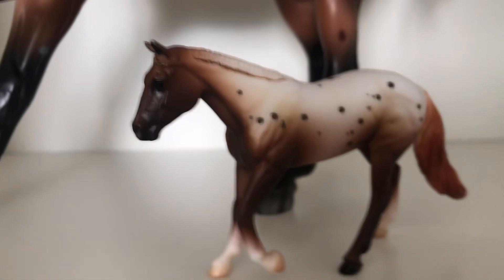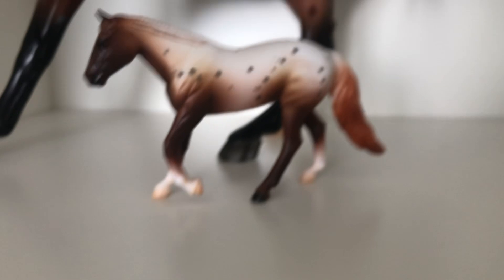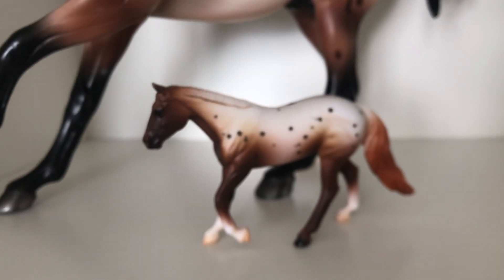Next and last — you already saw it — is Carmen. I'm showing Carmen as an Appaloosa, just an Appaloosa, and I think she could actually place. Judges seem to like this mold. The only big flaws are some paint missing from her tail, but it kind of blends in in the picture.